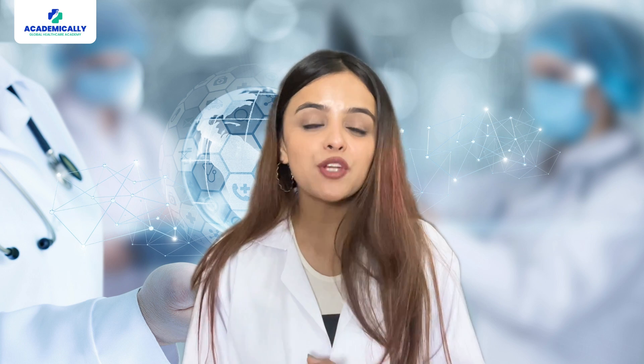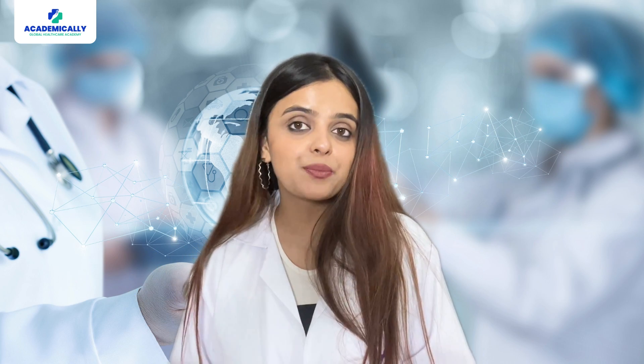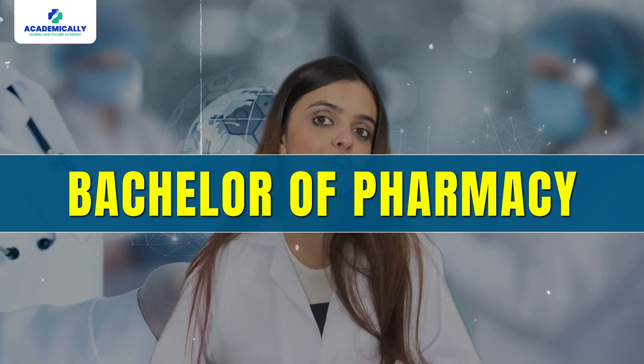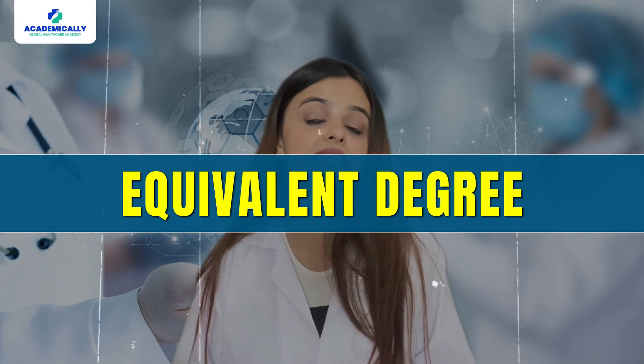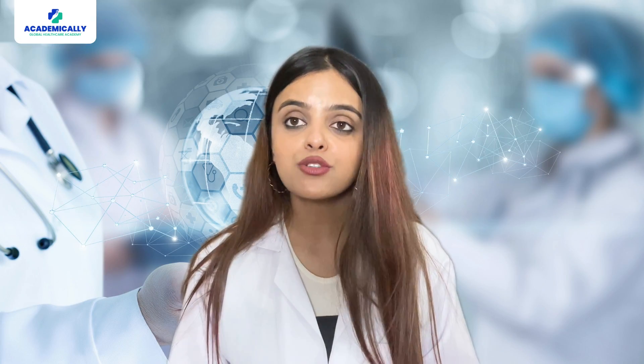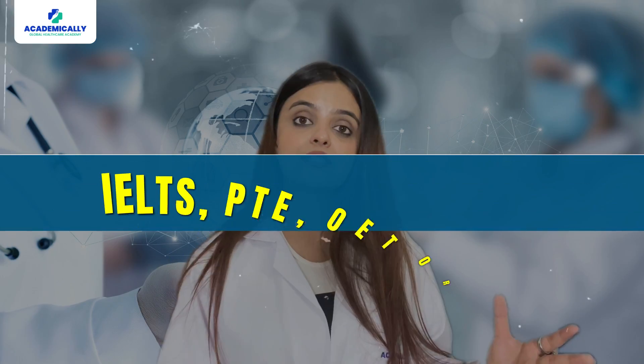Now let's talk about admission requirements. Typically, to be eligible for a Master of Pharmacy program in Australia, you will need to have completed a Bachelor of Pharmacy or an equivalent degree from a recognized institution. Additionally, you will also need to prove your proficiency in English through exams like IELTS or TOEFL.